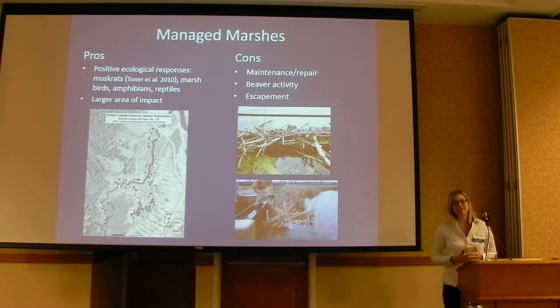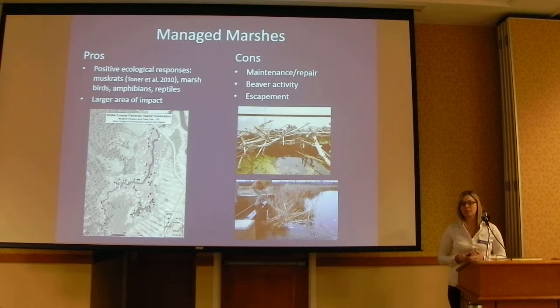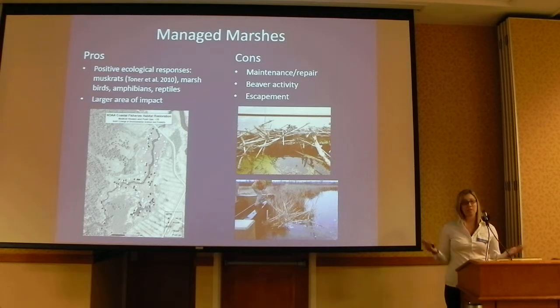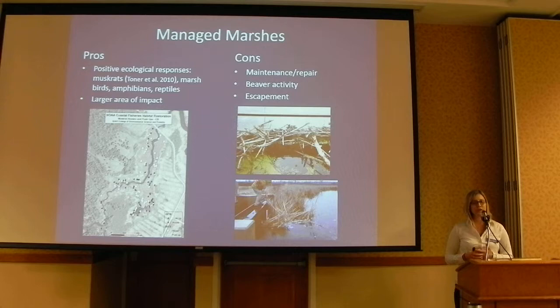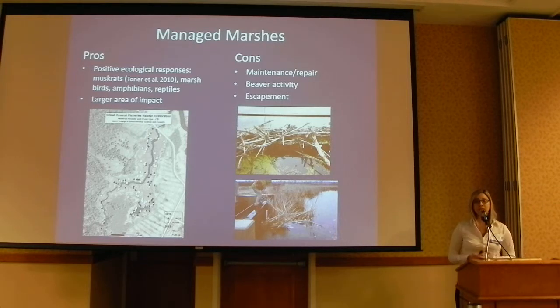Despite fewer pike coming out of our managed marshes, we are seeing other positive ecological responses by holding water levels higher. We've seen an increase in muskrat activity, marsh birds, amphibians, reptiles — all sorts of species are responding to this management, so it's really positive in that way. The area of impact we're able to restore with just one water level control structure can be really substantial, which is a real big positive of this relatively easy, passive technique.